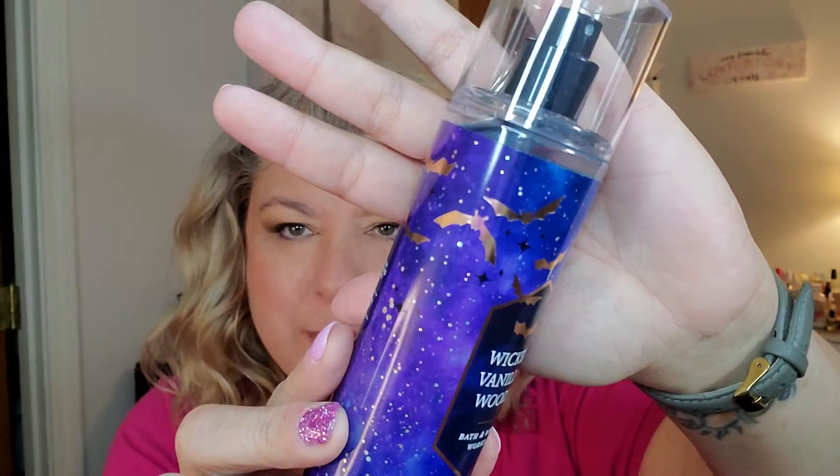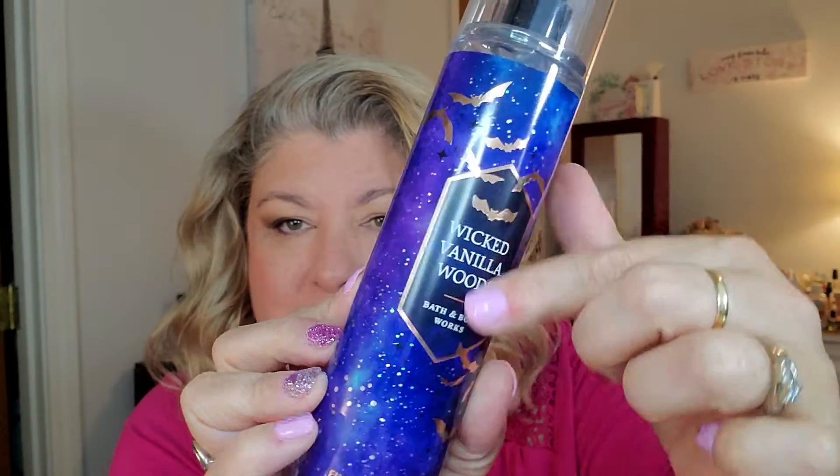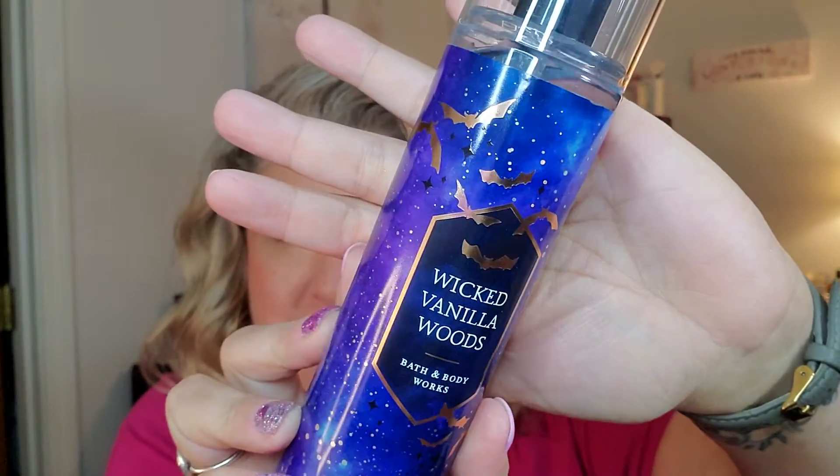The next one I got was Wicked Vanilla Woods. My maiden name is Woods, so anything that says 'woods' I'm like, 'oh, woods!' The packaging is super cute — little bats, starry knots, really cute font and graphics. The notes on this one are magical vanilla, glowing amber wood, and enchanted pink pepper.